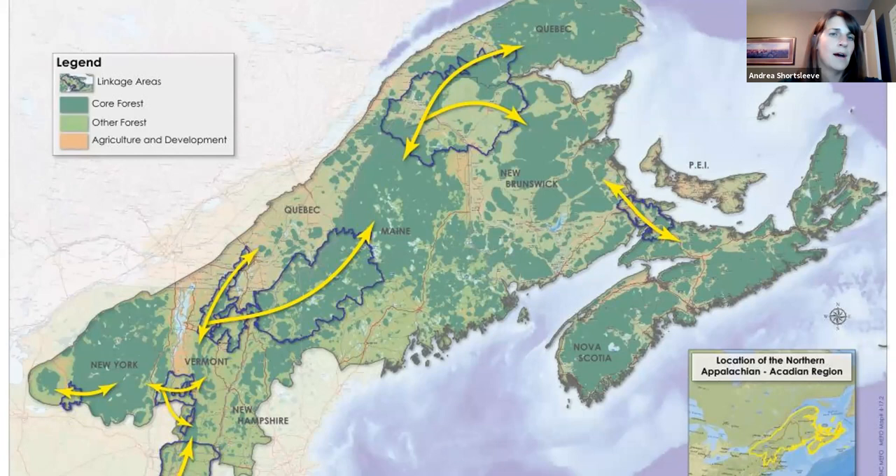Within this large forest, conservation groups have identified nine critical linkage areas — geographically defined places that, if they were no longer forested and no longer connected, would severely limit the ability of wildlife to move back and forth across the region, and the functionality of these forests would be severely diminished. These linkage areas are highlighted on the map, and you can see the predicted movement through those areas.